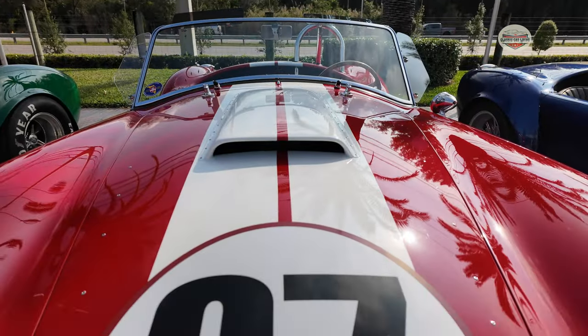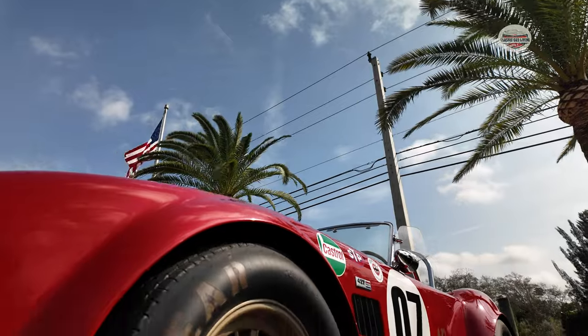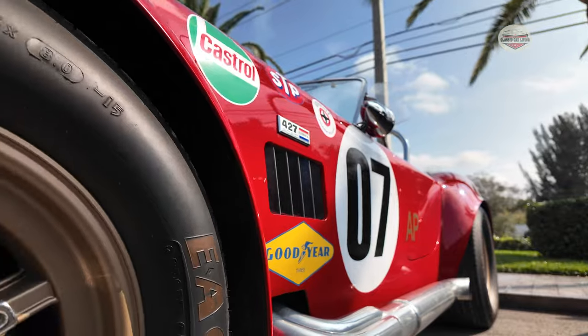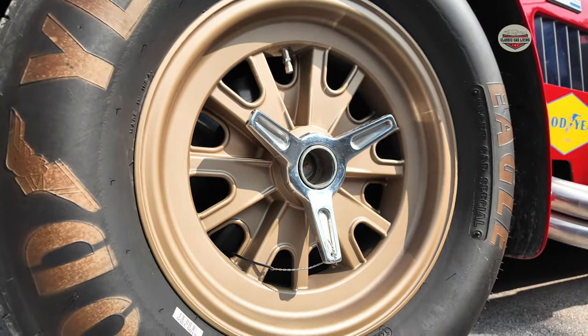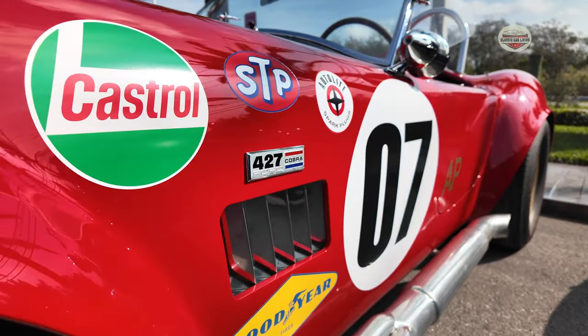So now this red one is a Superformance also. It's got a big block 466 with 550 horsepower with a 5-speed. With the gold Goodyear tires. I love all of these stickers — there's the Castrol, STP, the number seven on the side.